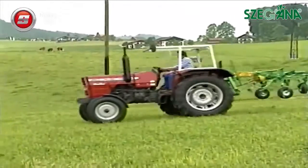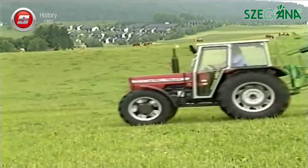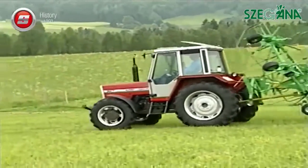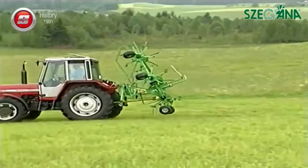Advanced technical solutions from Stoll for a safe future of agriculture. Stoll tedders are available with working widths from 4.5 meters to 6.6 meters and can be swung in and out mechanically or hydraulically.